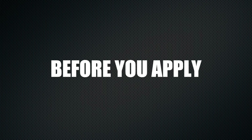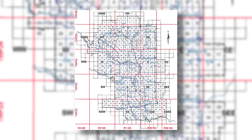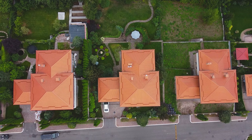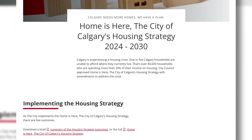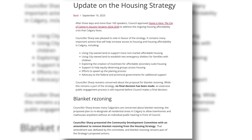Zoning is your first step on the path to a legal secondary suite — it determines what you can build and where. Calgary is divided into different zones, each with its own set of rules. You need to make sure that your property is zoned appropriately for a secondary suite, which in Calgary terms could be either a basement suite, a garden suite, or a backyard suite. Back in September, Calgary City Council members approved a long-awaited housing strategy, which includes a plan for reducing red tape through blanket rezoning of residential districts to allow for more housing types.